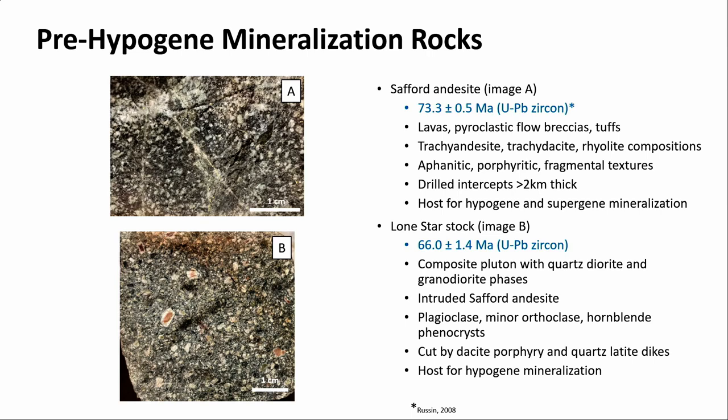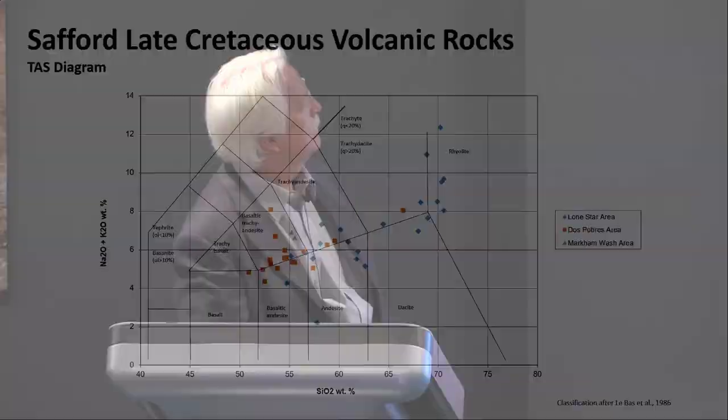Getting into the pre-hypogene rock types: the upper one is the Safford andesite. Danny Russin, who did a master's at the University of Arizona, obtained a zircon date of about 73 Ma. These are flows with a wide range of textures. The drilling never got out of it — we were looking at thicknesses in excess of two kilometers, with rafted blocks of Paleozoic rocks but never anything intact. In place within that is the Lone Star stock, dated at about 66 Ma — a composite pluton with quartz diorite and granodiorite phases. It's cut by the dikes and is a host to the ore, but we don't think it contributed any copper.